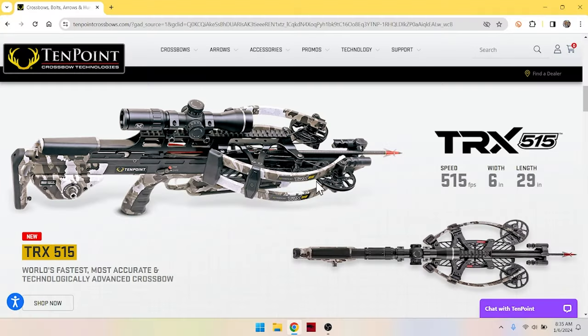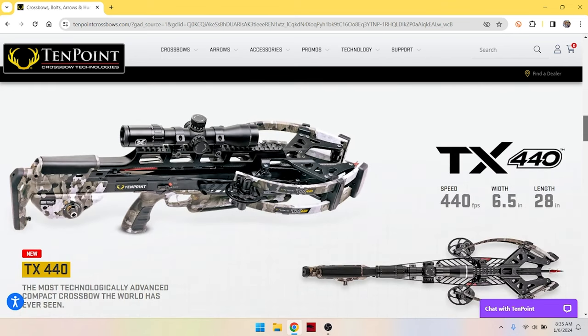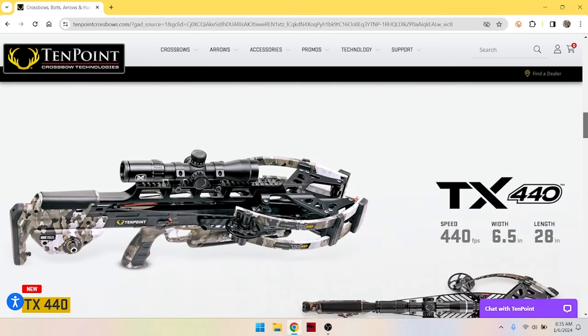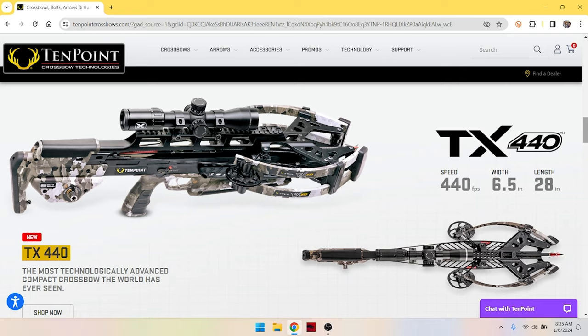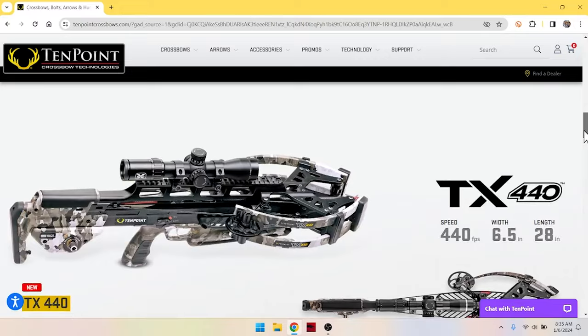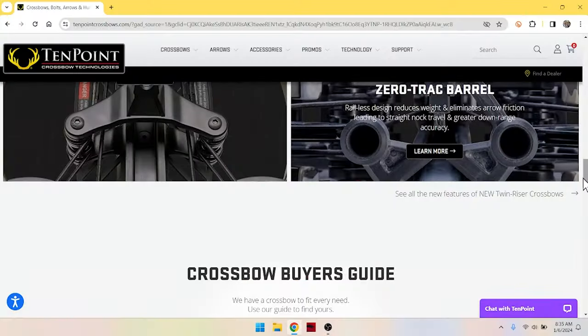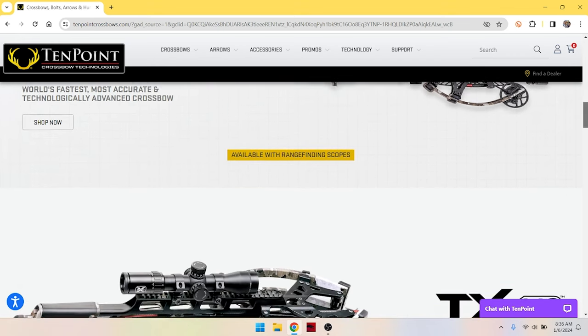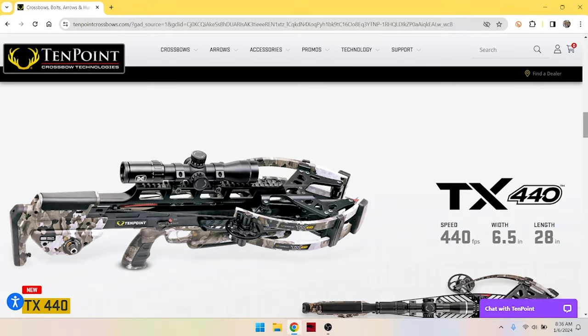Technology trickles down and eventually it's affordable to everybody — there are people right now shooting 400 feet per second crossbows that cost $200, which didn't happen 15 years ago. Let's look at this thing. We see the reverse draw reverse limb technology, which is very important. This crossbow shoots 515 feet per second. If we scroll down and look at the TX440, we've lost 65 feet per second. Essentially these are kind of the same crossbow — 28 inches long, 6.5 inches wide — they look very similar except for the limb design.